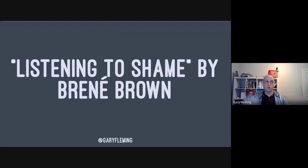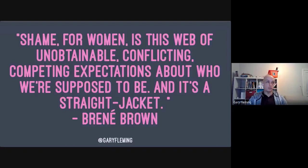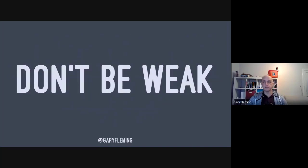There's a great TED talk by Brené Brown — a fantastic researcher — called 'Listening to Shame.' She points out how shame manifests differently for men and women. For women, shame is a web of unobtainable, conflicting, competing expectations about who we're supposed to be — it's a straitjacket. We put such high societal expectations on women in so many directions that it's literally impossible to meet them all.